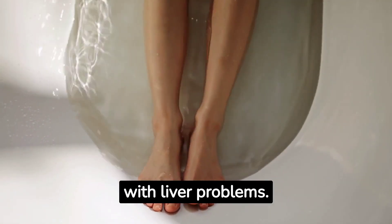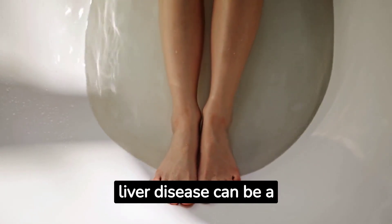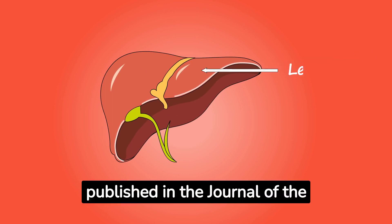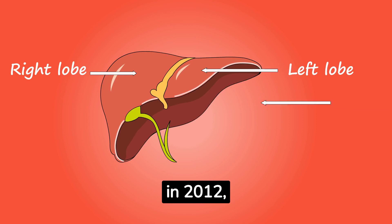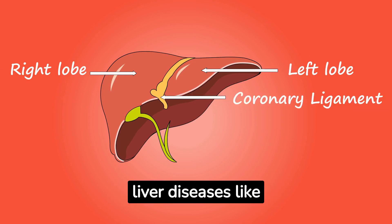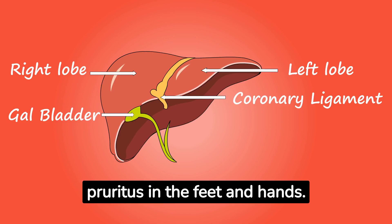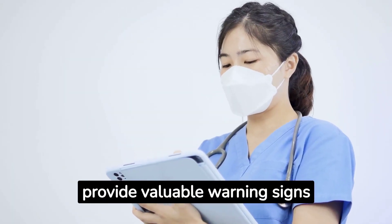Number five: itchy feet. Lastly, let's talk about itchy feet, a common complaint among people with liver problems. Although itching can be caused by various factors, liver disease can be a significant contributor. According to a study by Schwartz et al. published in the Journal of the American Academy of Dermatology in 2012, itching associated with liver diseases like cholestasis can manifest as pruritus in the feet and hands.